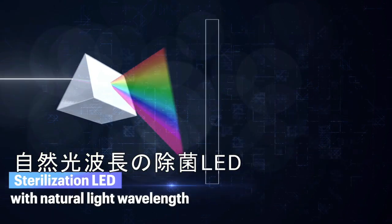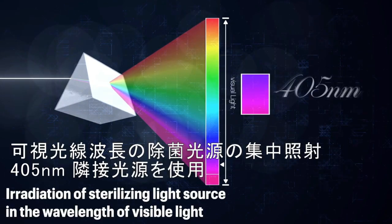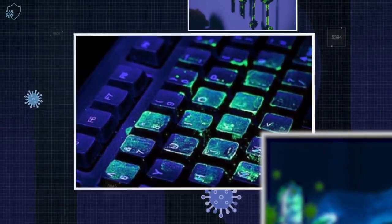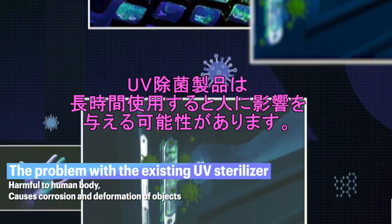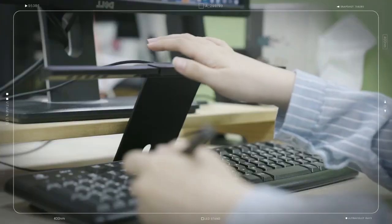So it can rid your space of germs and viruses and achieve sterilization. Most existing sterilizers use UV wavelengths, which are harmful to humans and cause product discoloration and degradation. But our Vitamin LED desk lamp uses a safe wavelength.